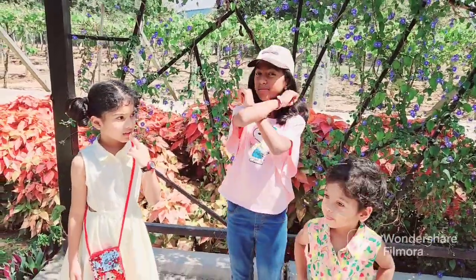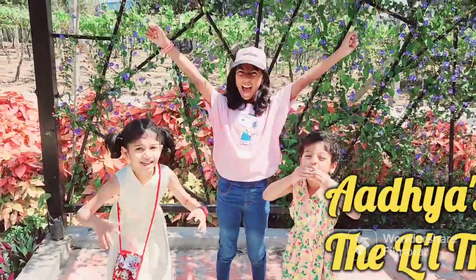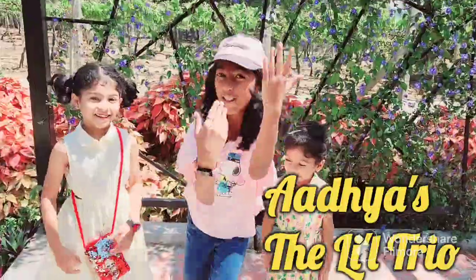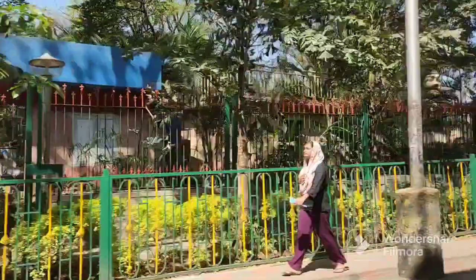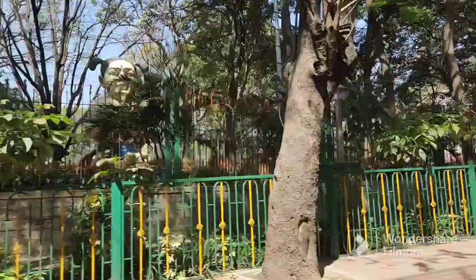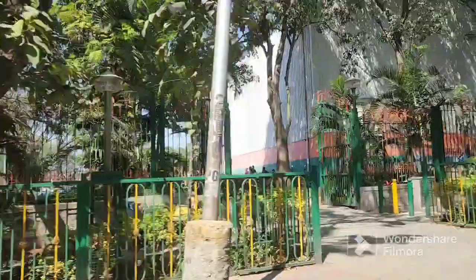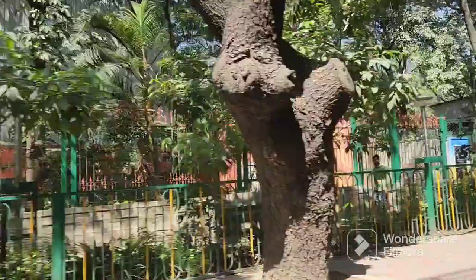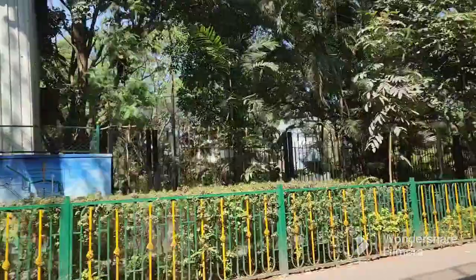Welcome to a new video of Athya's Little Trail! We are here with our grandparents and we are going to have breakfast. We are going to go to Bangalore's busiest restaurant, it's called Dharameshuran Cafe.